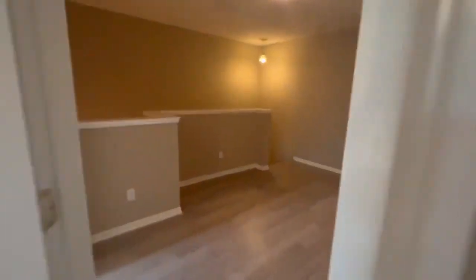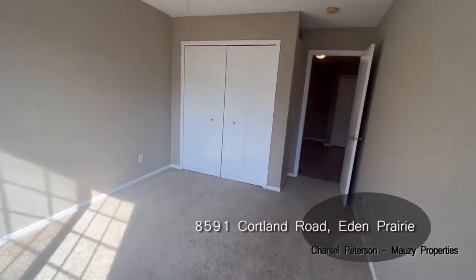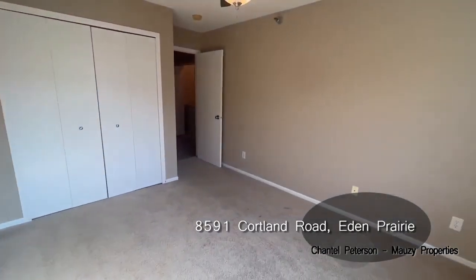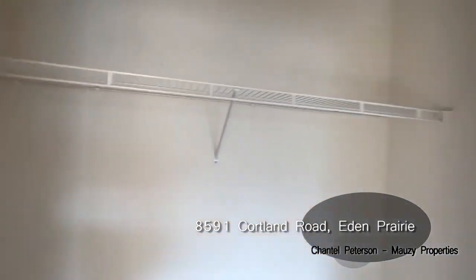So now we'll head on over to the second bedroom here. Again, large window, tons of natural sunlight — it's a good-sized bedroom as well. And we'll head right on into the closet here — so pretty long, nice and deep.